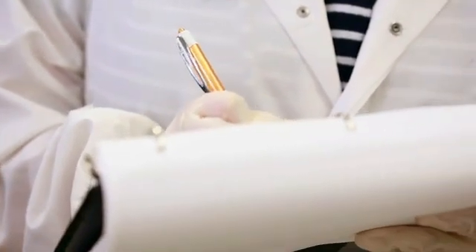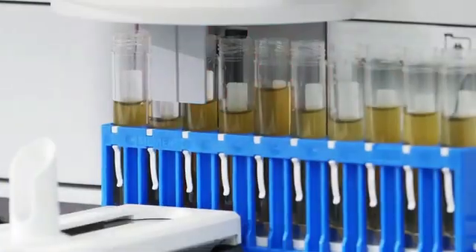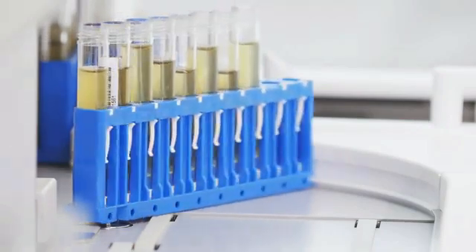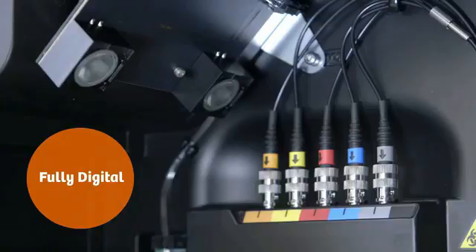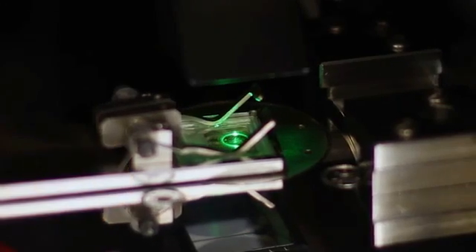Atelica 1500 consists of a urine chemistry analyzer and the urine sediment analyzer connected through a specially designed rack transport system. The Atelica 1500 automated urinalysis system is fully digital — it uses a digital camera to capture the urinalysis strips, and it uses advanced digital microscopy for sedimentation.